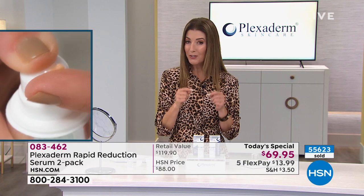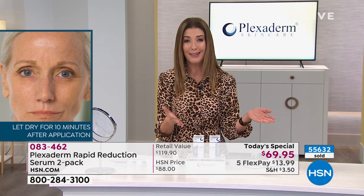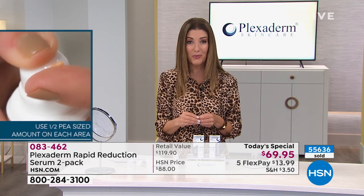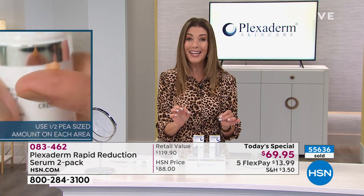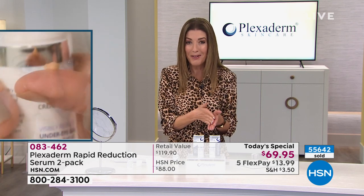If you're new to HSN, flex pay is monthly interest-free payments on your major credit card, debit card, or PayPal. We ship it to you for $14, and you have the next five months to pay it off interest-free. You also have 90 days to make your final decision — a pretty generous amount of time, knowing it's only going to take you nine minutes to see results.